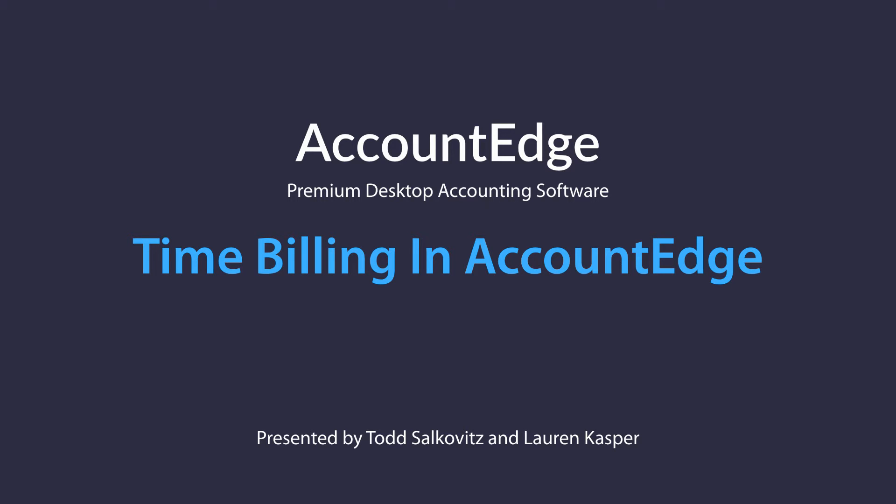I want to thank everybody for joining us today for Time Billing and AccountEdge. We're also going to be talking about selling services and service items. This is really a non-inventory based webinar, although we're going to touch on it a little bit as relevant.